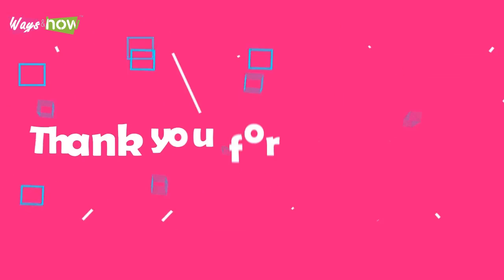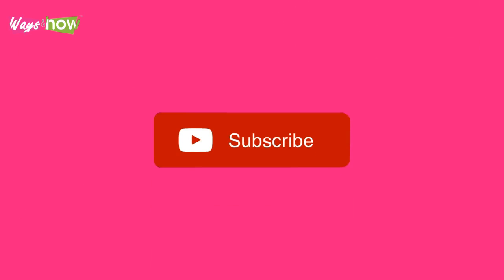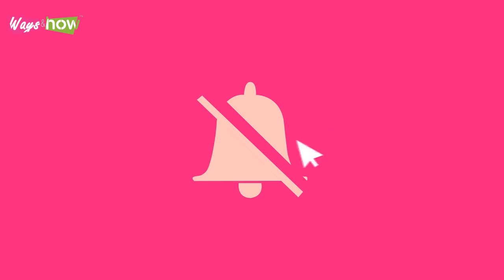If you like the video, please share it with your friends, and subscribe to our channel if you haven't already done so. If you want to be notified of our new uploads, new subscribers click on the bell icon when you subscribe. Old subscribers, please turn on all your notifications.